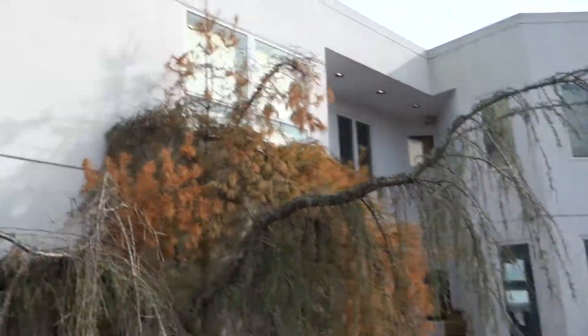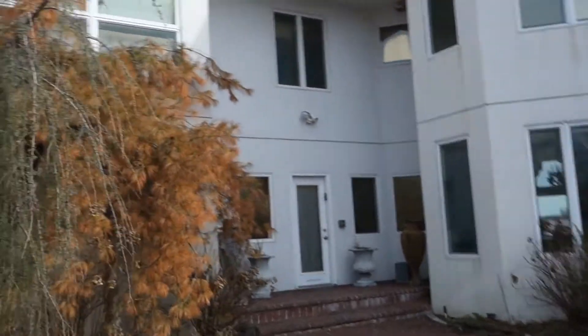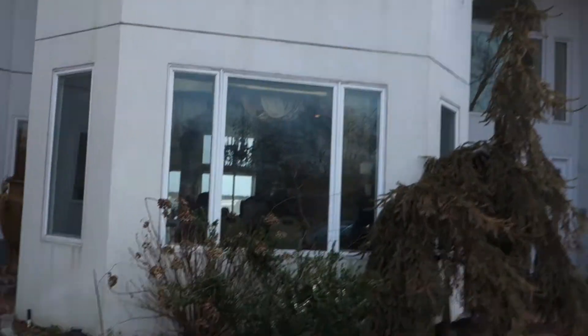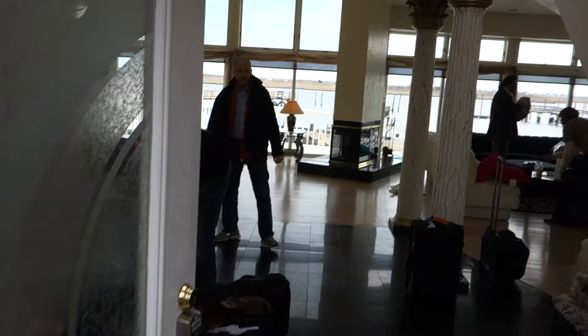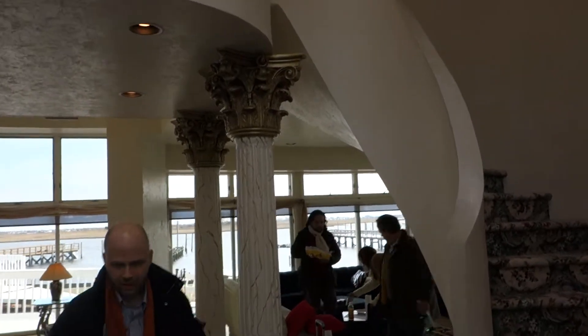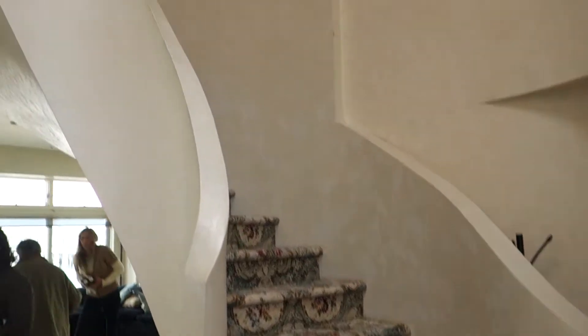Okay, here we are in the biggest piece of shit nice house I've ever seen in my life. Out front, there's the dining room through there. Here we come in the front — meet the most hideously tacky pillars ever, the most ridiculous stairway ever.